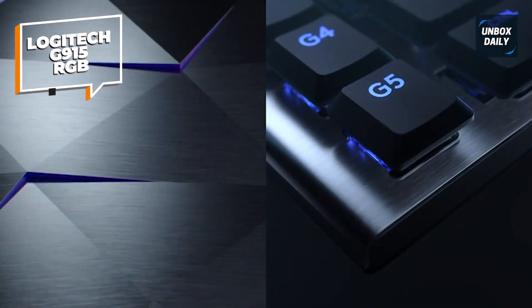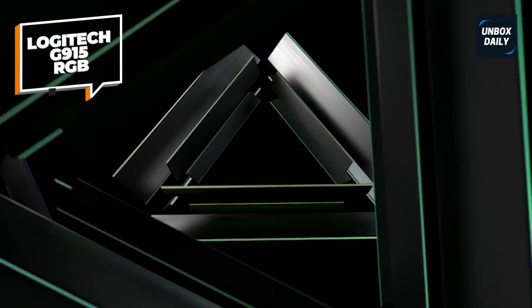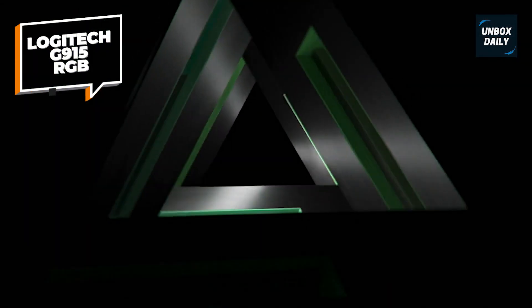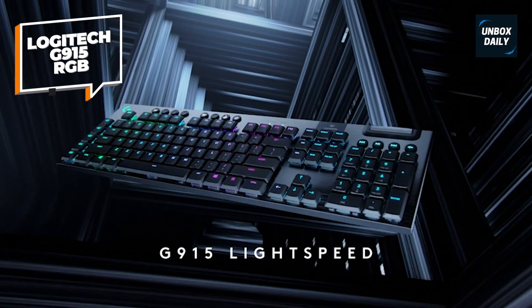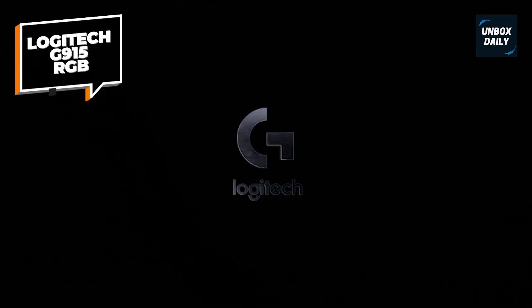Logitech advertises 30-plus hours of battery life from this board, giving you more than enough for your weekly gaming. This comes in a variety of Romer-G switches from clicky to linear, with the linears being the best for quiet gaming. Few keyboards, never mind wireless gaming keyboards, can compete with the G915 — a truly great board.